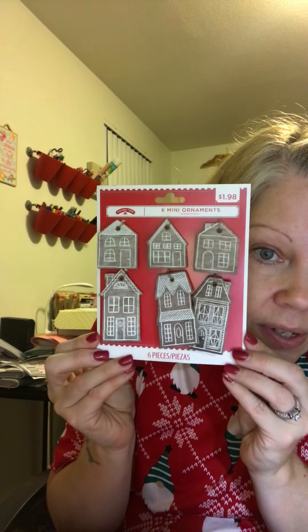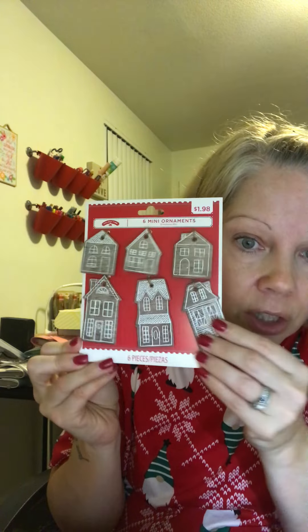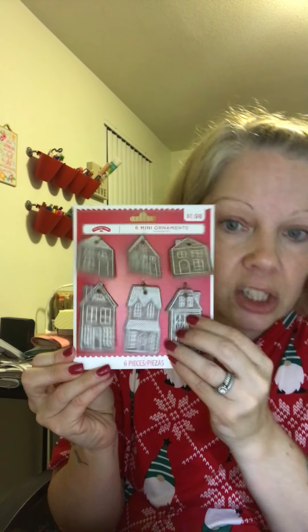Last but not least from Walmart, these were also $1.98 — they're little flat wooden houses, so cute! I can use them on papercrafts. They just called my name when I saw them.